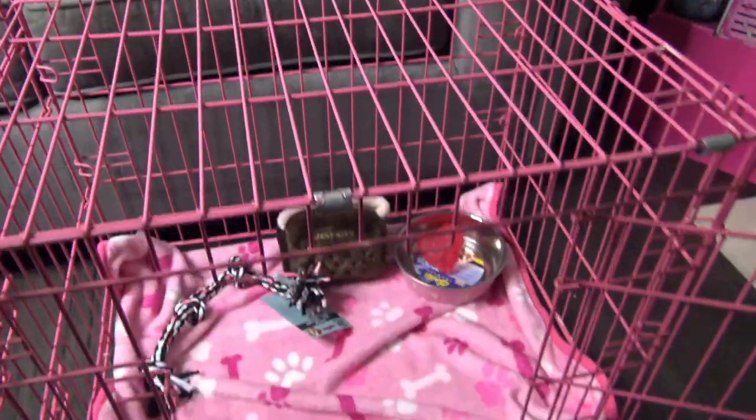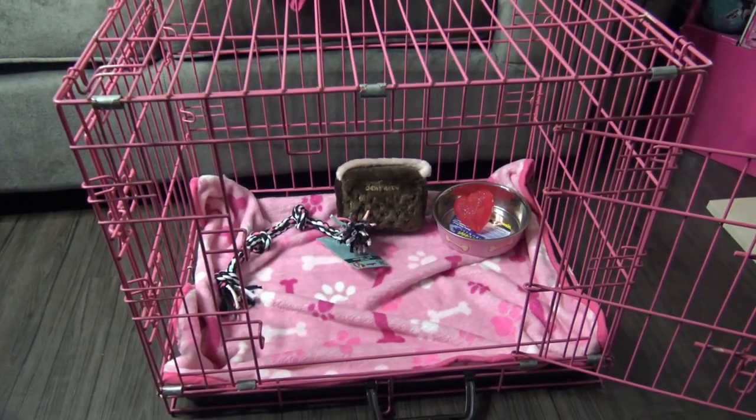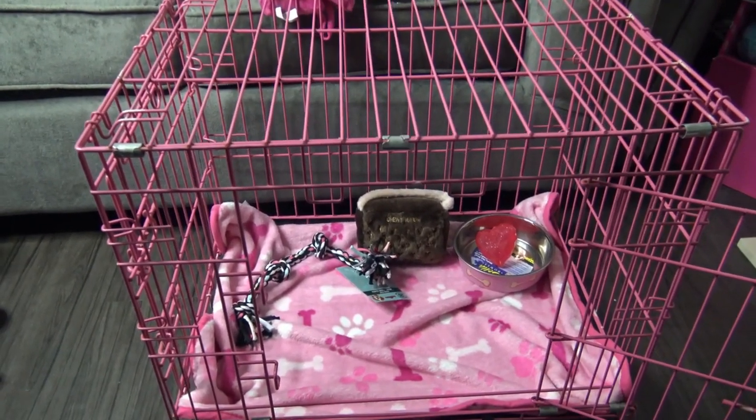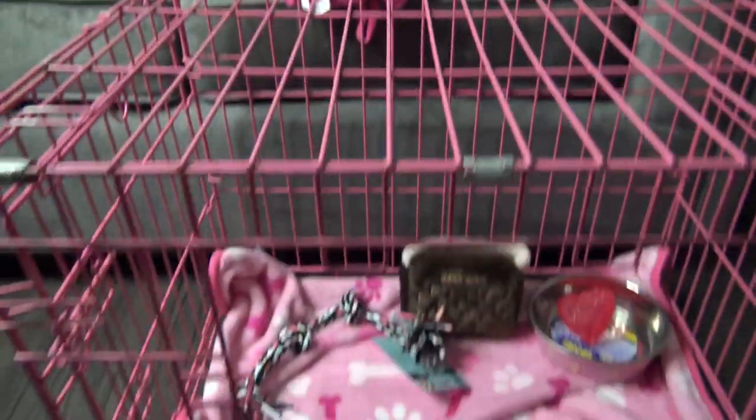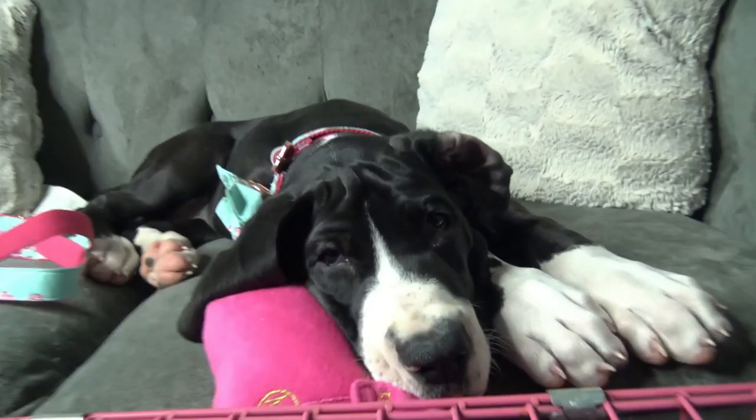I do want to show you her cage — here it is. She will outgrow this cage, but right now she has a pink puppy cage. Do you like everything that I got her today? Do you like her cage? And do you just love this little puppy face? We hope you enjoyed today's video — please give us a big thumbs up and subscribe to our channel, and we'll see you guys in the next video. Bye, guys!